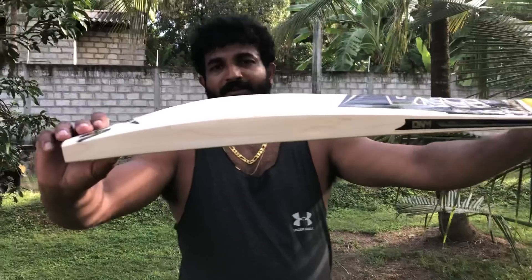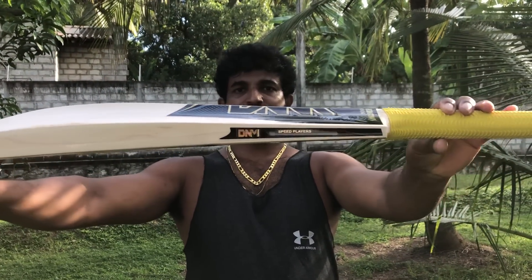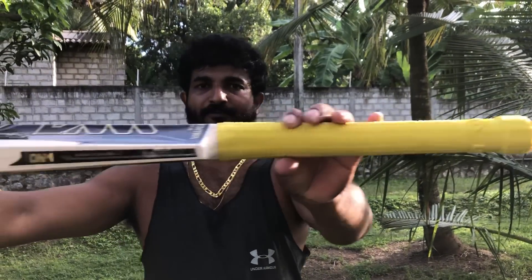Hi, I'm from Thailand, Bangkok. I'm going to show you a profile here.